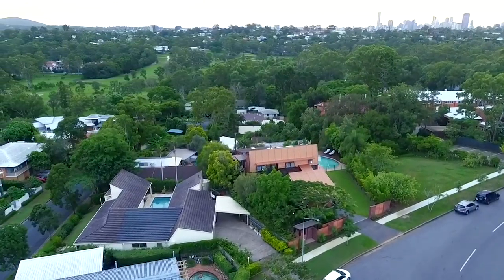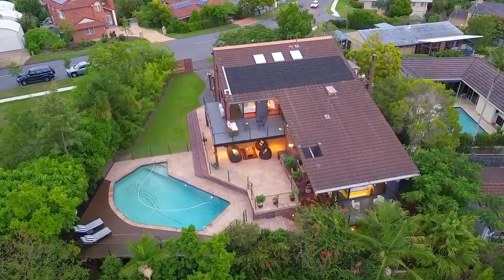Are you looking for the ultimate family home? How about a well-built, private and spacious property located in a highly sought-after suburb? Well, I have the perfect place for you.